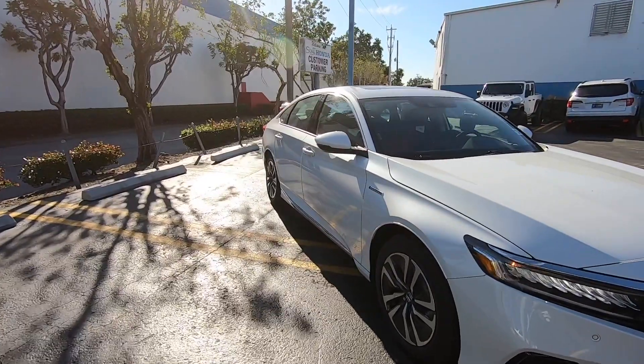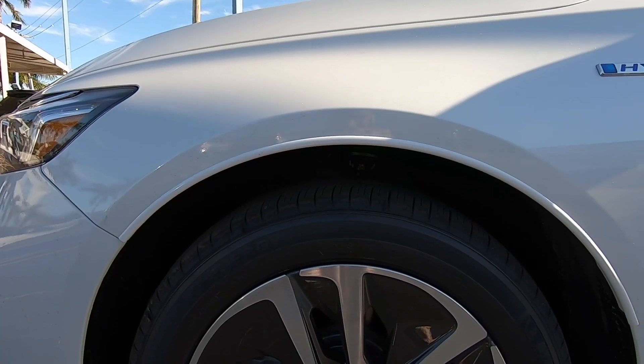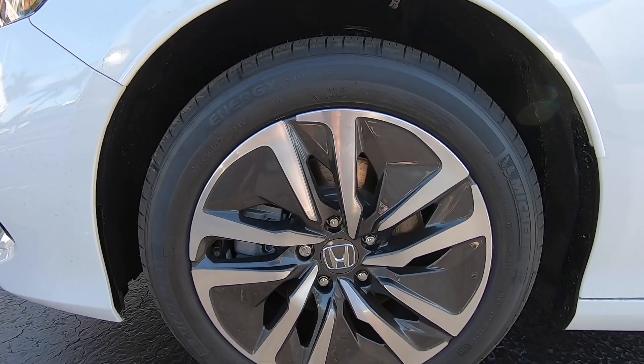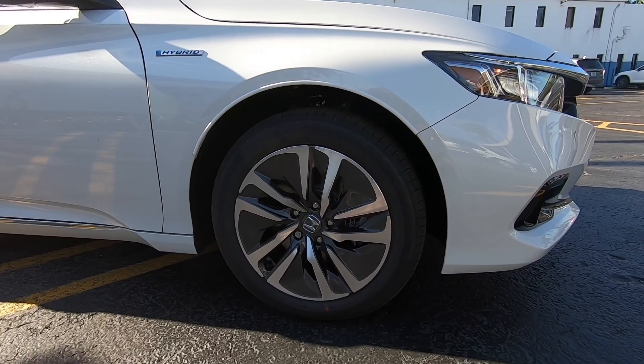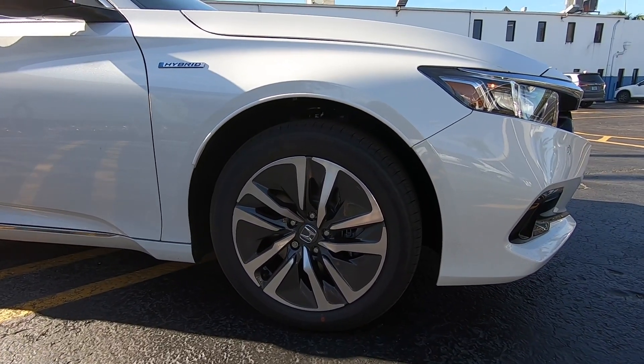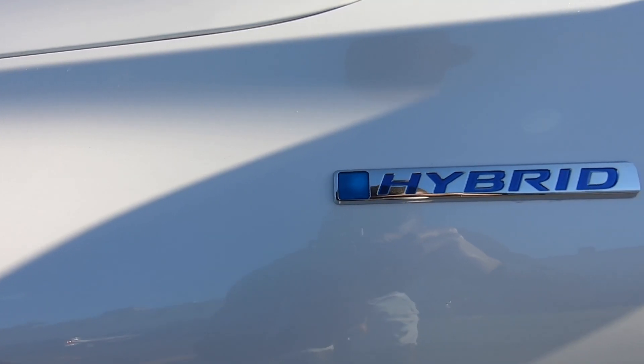Making our way to the side profile of the Honda Accord, the tires are wrapped on a 17-inch rim design. These are wrapped in a 225/50 tire. This is one of my favorite rim choices you can get on the Honda Accord besides the Sport trim. There is also this hybrid badge on the side fender.